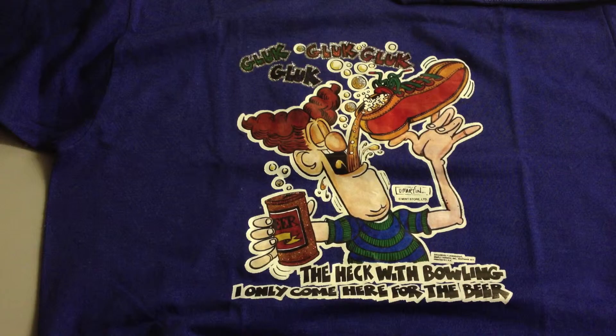Well, that's all for this piece. I thought it was a cool piece to show people because Don Martin is very popular. I hope you enjoyed.